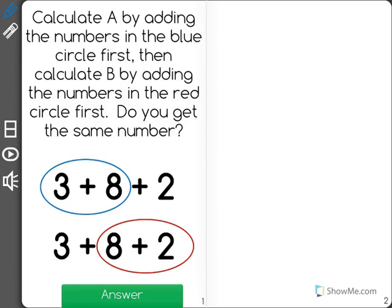This math problem says: calculate A by adding the numbers in the blue circle first. Then calculate B by adding the numbers in the red circle first. Do you get the same number?